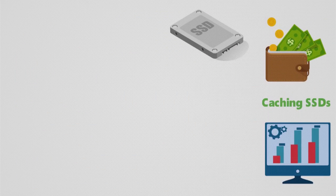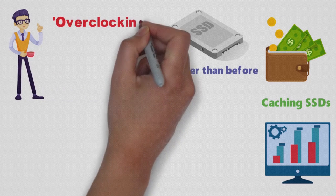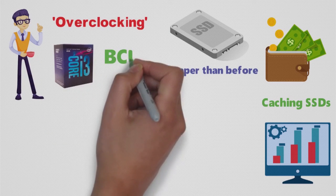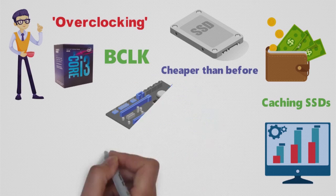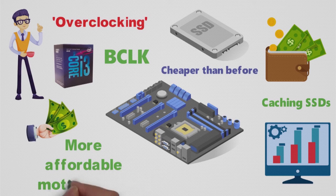We do have one issue with this CPU, and it's the overclocking. The i3-8100 can only be overclocked via BCLK when used with some of the pricier motherboard chipsets. And needless to say, if you're going with a budget CPU, you'll likely want to get a more affordable motherboard as well.